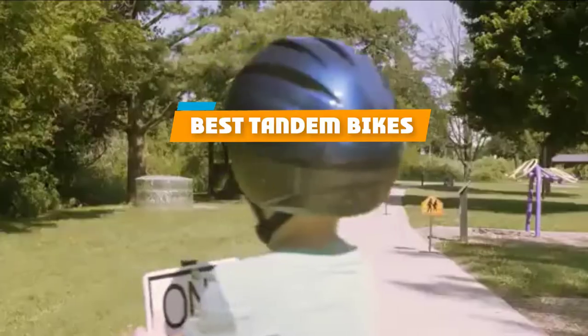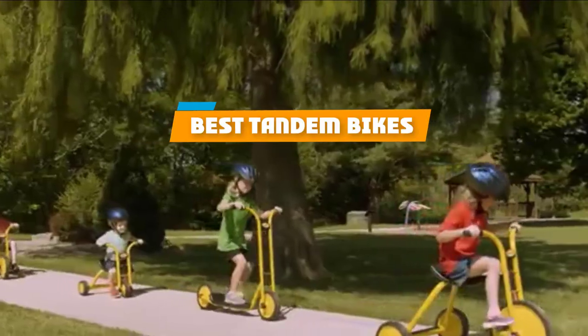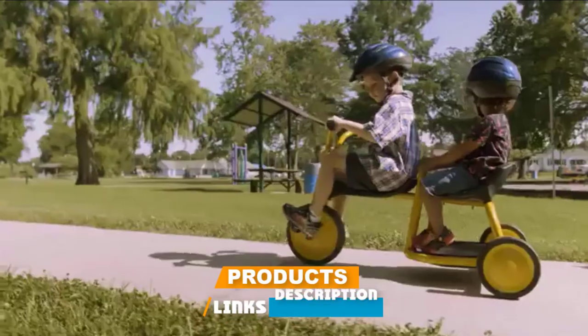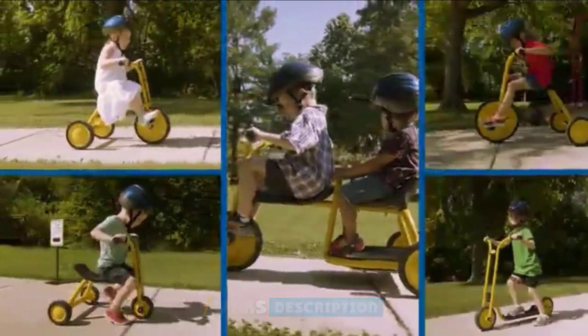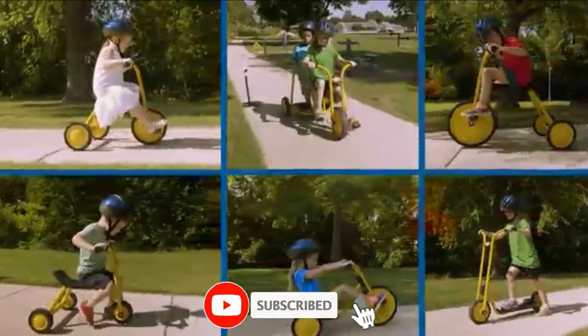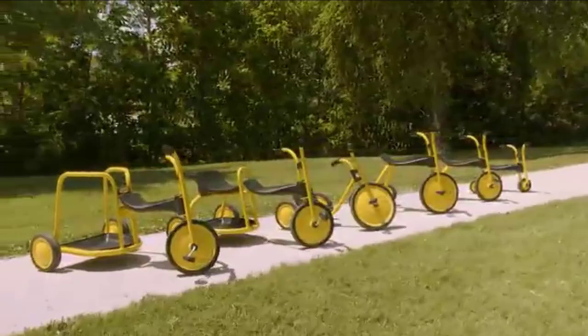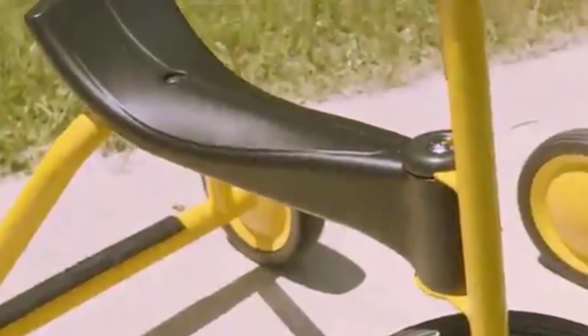If you're looking for the best tandem bikes, here's a list you must see. We made this list based on our personal preference and sorted it based on their features, prices, quality, durability, and reputation of the manufacturers and customer feedback. Also, we've included options for every type of customer. So let's get started.